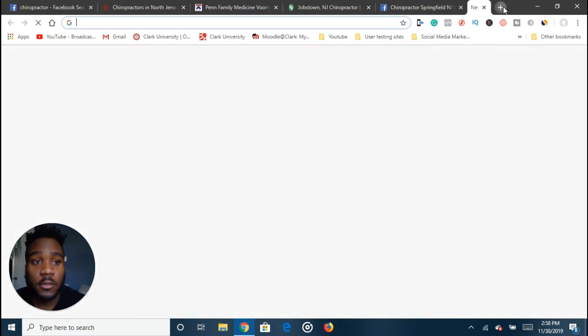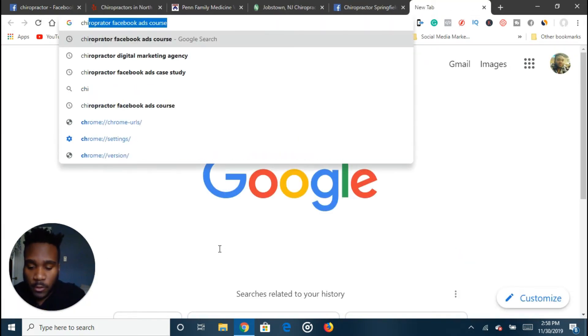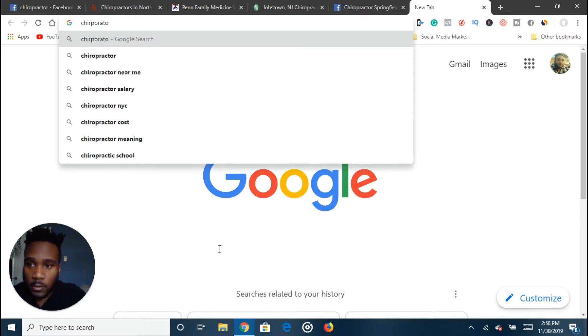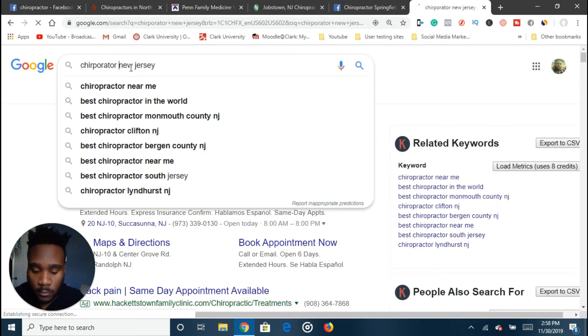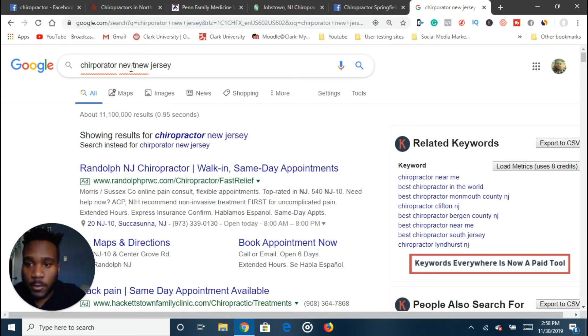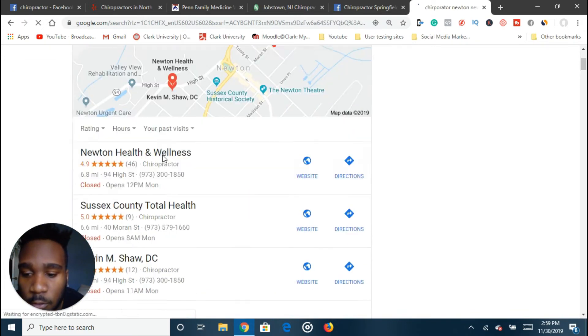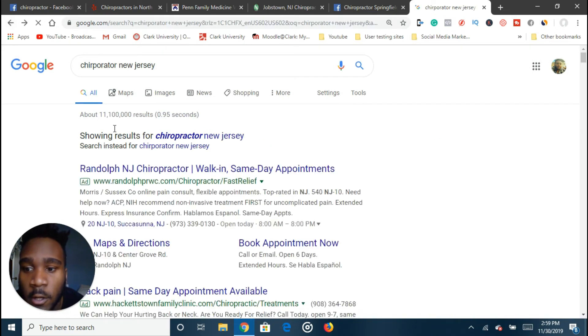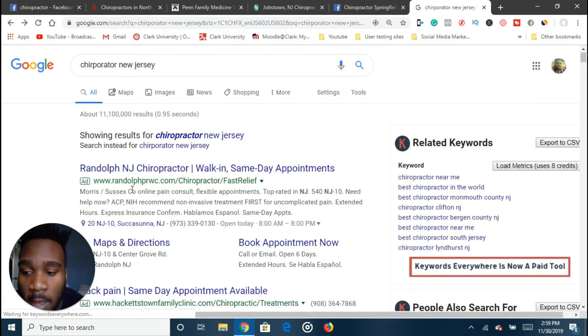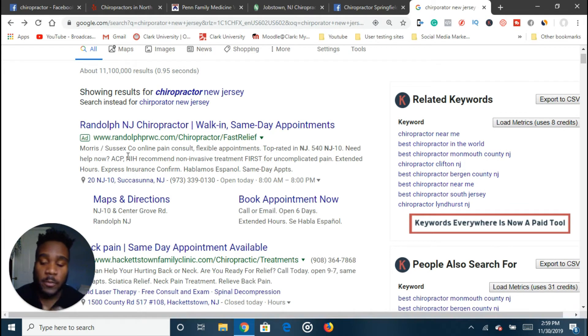Another prospecting avenue is Google. Search something like 'chiropractor Newton, New Jersey' — your local town and niche. You want to look at the ones that are running ads, because again, moving money from an existing budget is better than trying to get someone to create a new one.